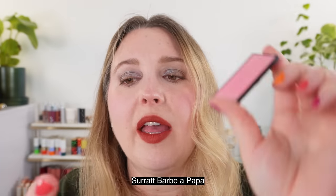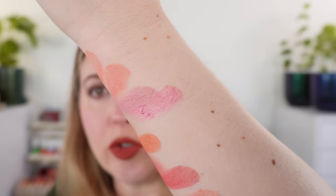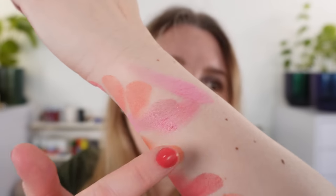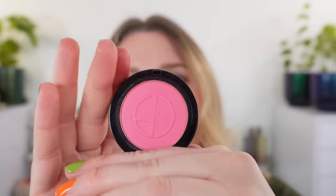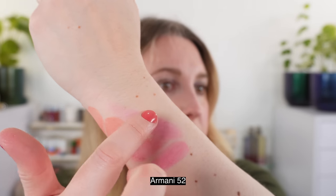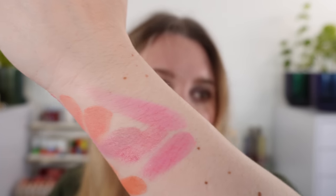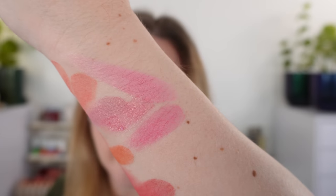Suqqu Barb Apapa is the closest Suqqu shade — re-swatching the Gucci next to it, the Gucci is a little bit cooler in tone with a hint of magenta in the Suqqu. The Armani in shade 52 is pretty close to the Gucci True Pink as well. The Armani has a little bit more magenta than the Suqqu and is slightly deeper in color, with about the same coolness as the Gucci.